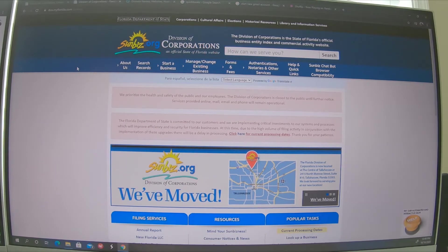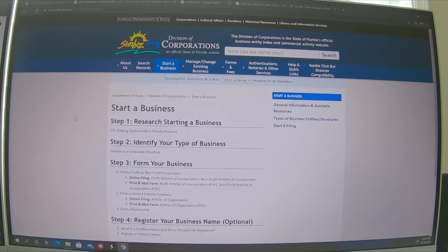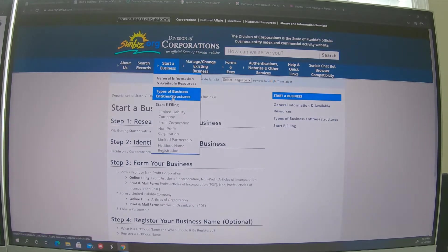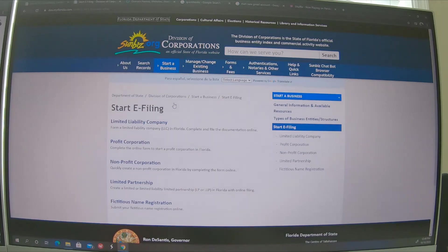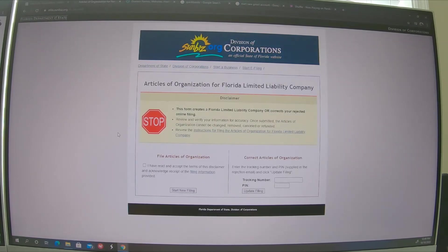Then go ahead on to the division of corporations — it's quite simple. Start a business, start e-filing limited liability, and then go ahead and start your filing. I already did this to see how much time it took me, and it was a time lapse that was eight minutes long. So it took me eight minutes to start my company and the cost was $125. Do not pay someone else to do this — you don't need it.